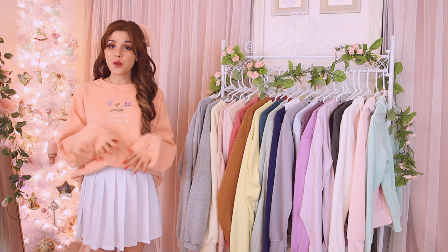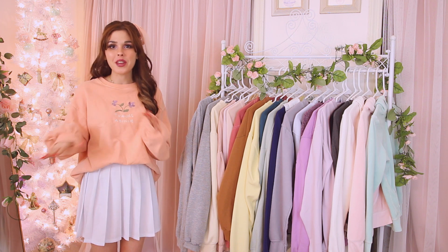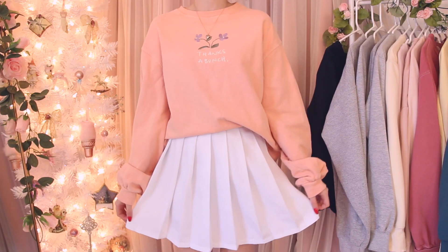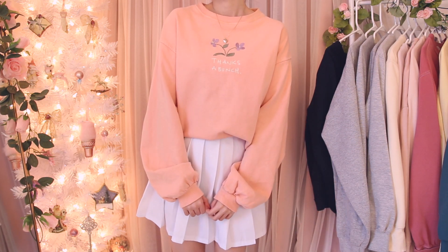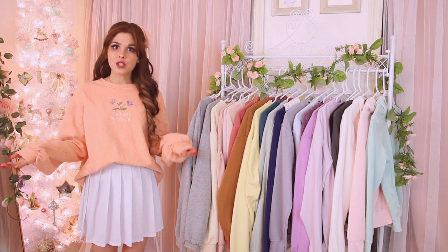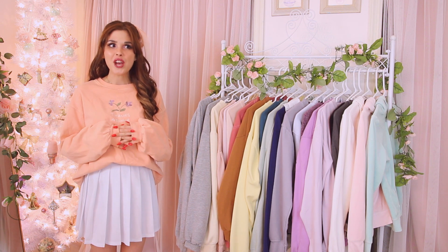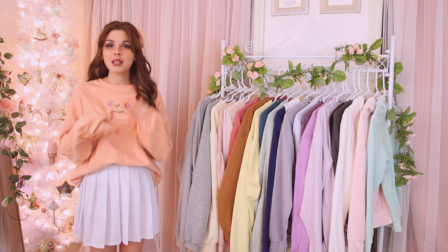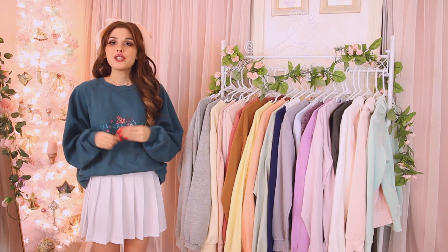Next up is an adorable peach sweatshirt from Urban Outfitters that says 'Thanks a Bunch' on it — one of my new favorites. I got it this fall so it was in my fall favorites video. Such nice quality and I love the embroidery on the front. I'm definitely holding on to this one — I've only had a season's use out of it so far — and I'm going to pair it with a lot more plaid and pleated skirts.